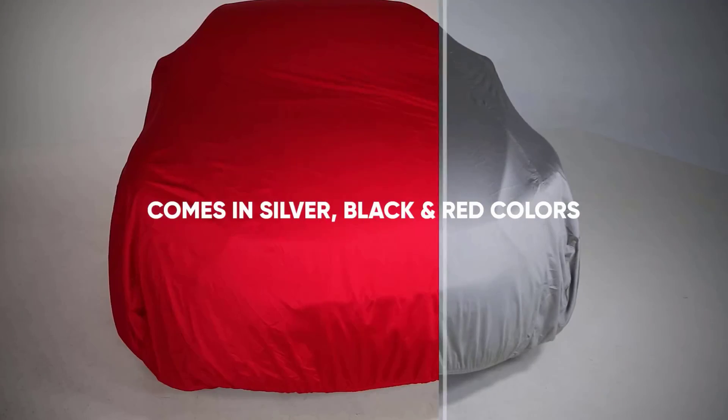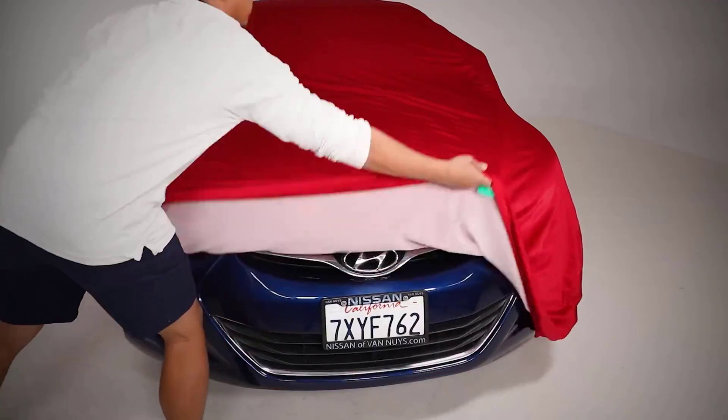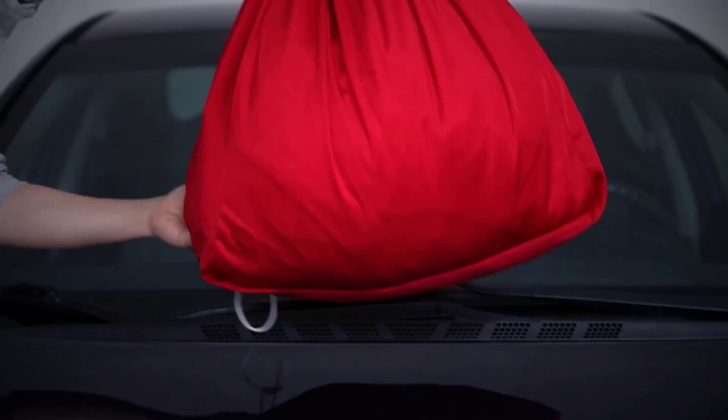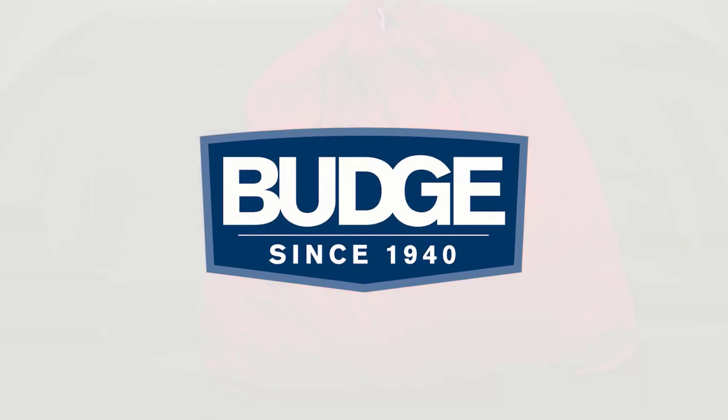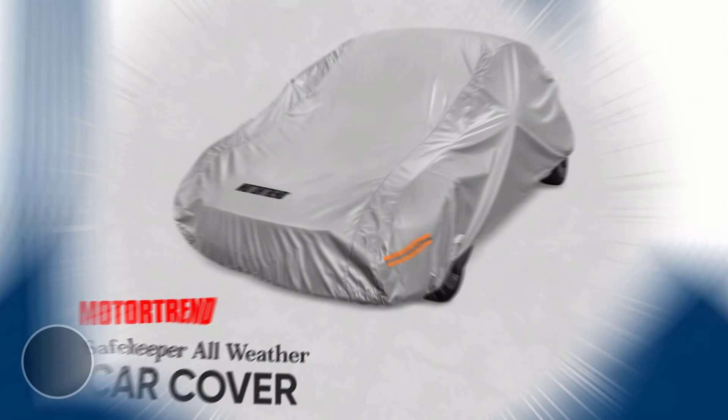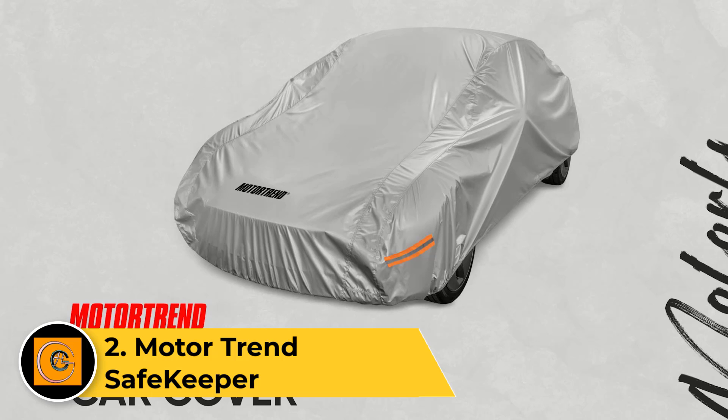Making it an essential investment for safeguarding your vehicle's exterior from the rigors of ever-changing weather. Elevate your vehicle protection with the Budge RSC3, a paragon of quality and performance. Number two: Motor Trend Safekeeper.